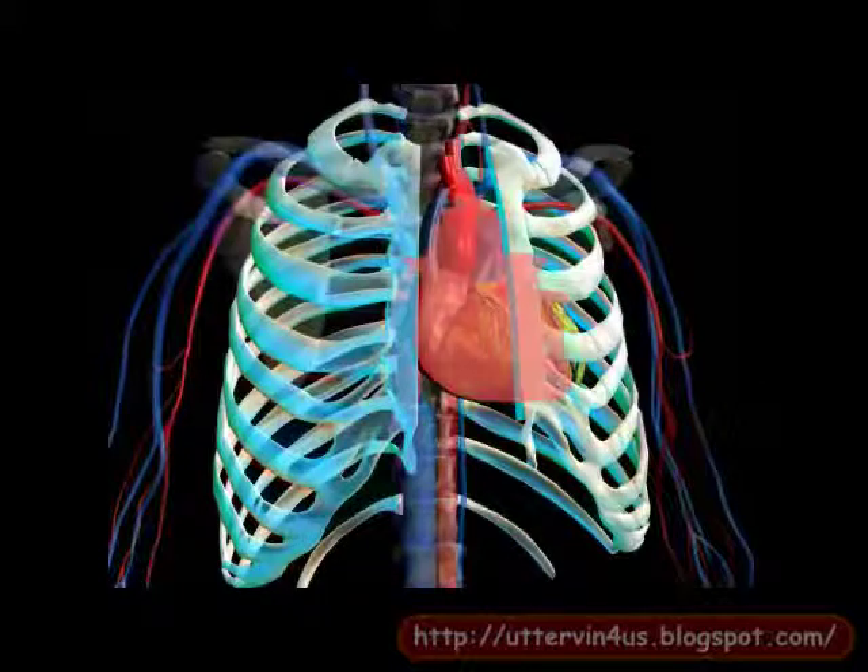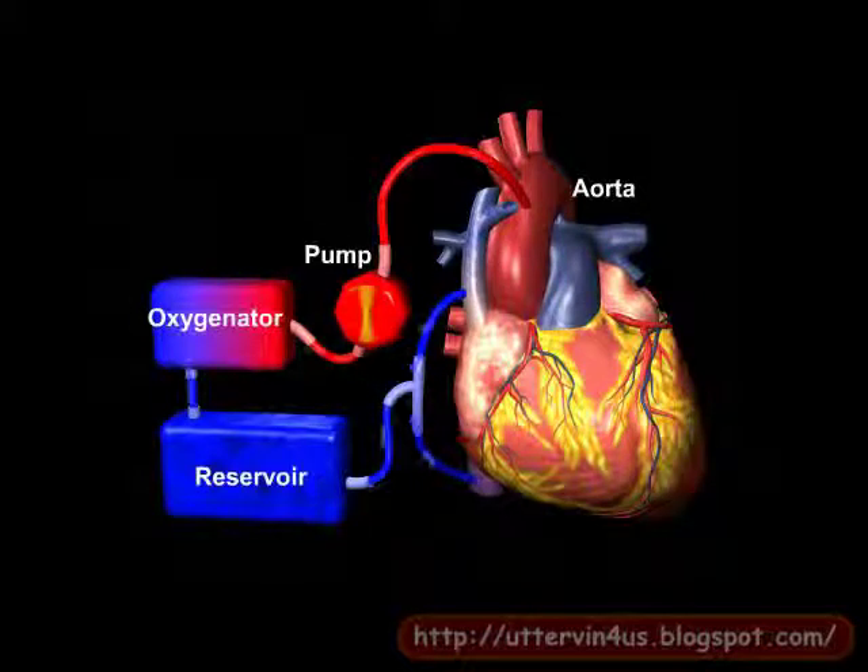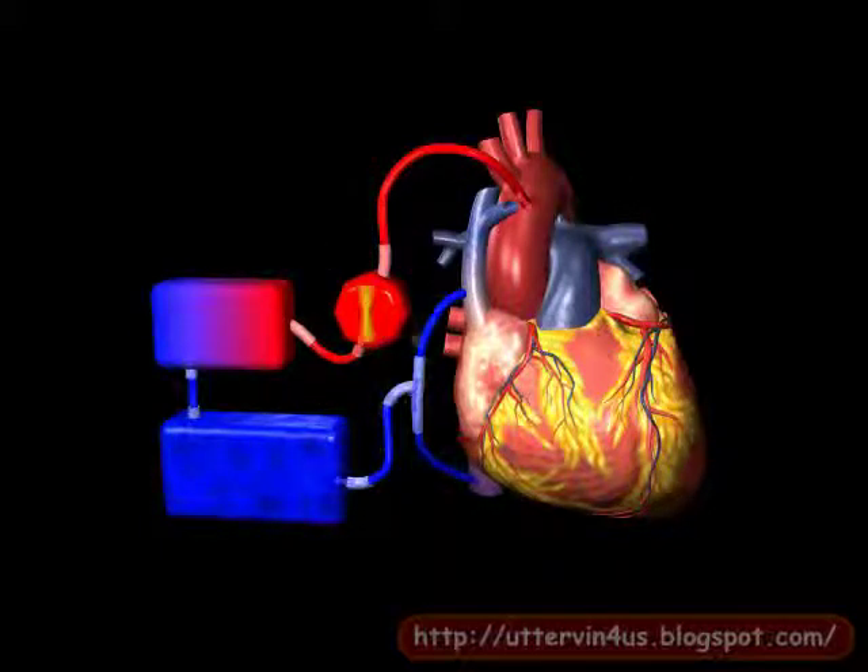During the surgery, the patient's heart is temporarily stopped. A heart-lung machine performs the functions of the heart and lungs during the surgery. It continuously replenishes the oxygen-depleted blood and returns oxygen-rich blood back into the circulatory system.